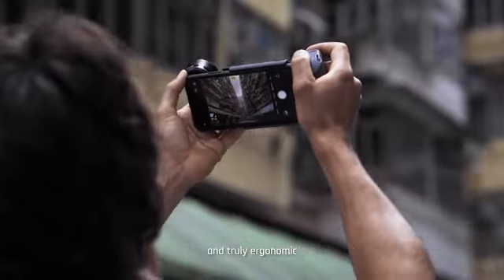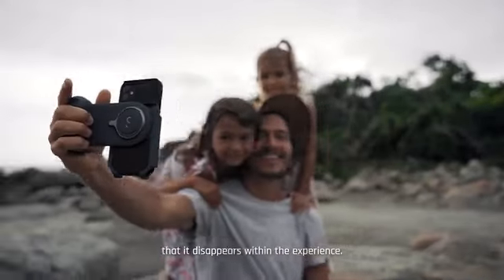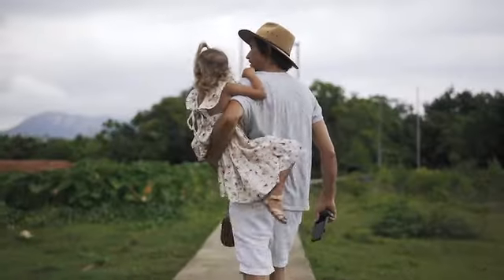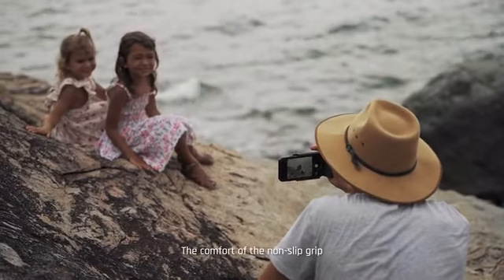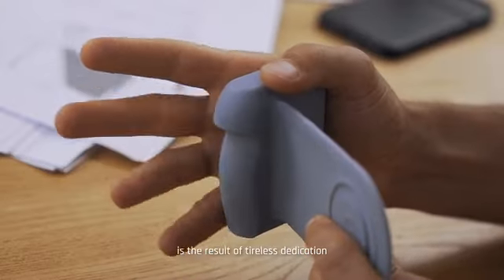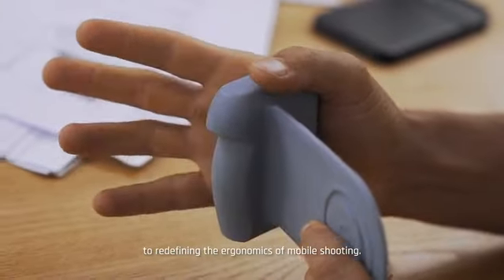To redefine mobile photography, we had to create a design that feels so comfortable and truly ergonomic that it disappears within the experience. A grip that feels so comfortable you won't even notice you're holding it anymore. The comfort of the non-slip grip is the result of tireless dedication to redefine the ergonomics of mobile shooting.